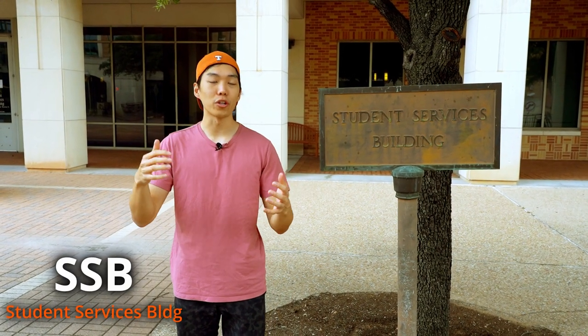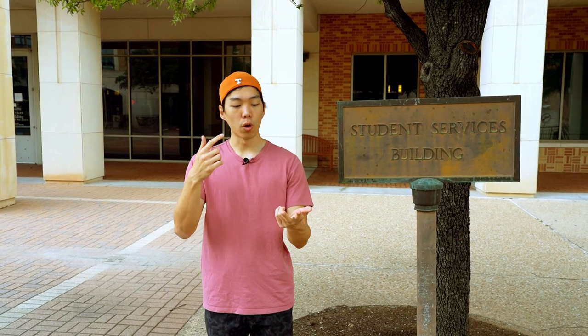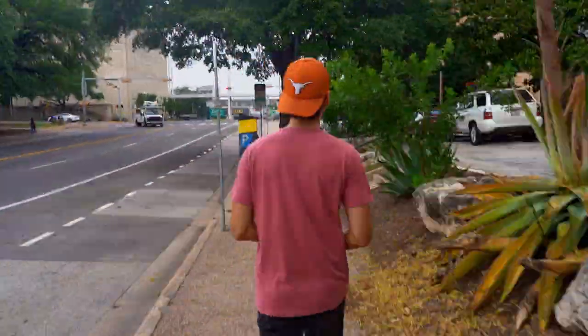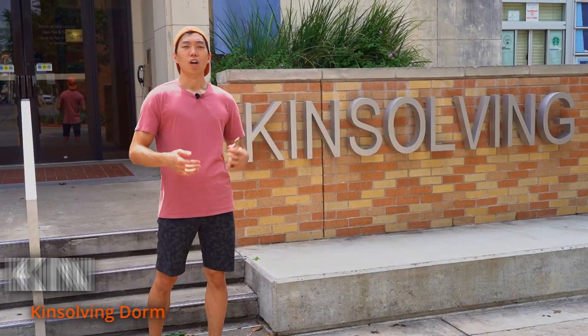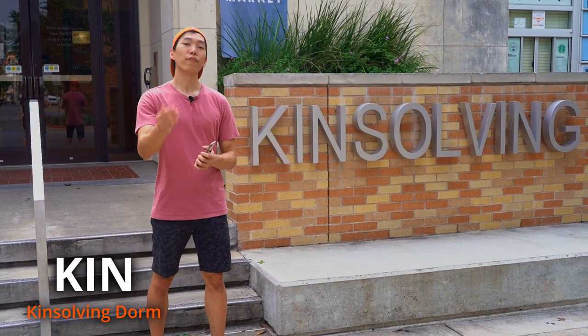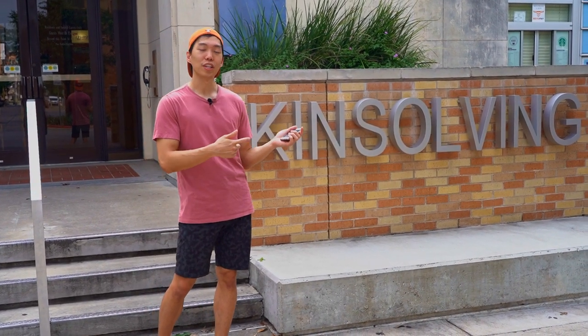All right, so here we're at the Student Services Building. It's one of the buildings here in North Campus. If you're here, you might be looking for a nurse or you might be shopping at the on-campus pharmacy. When I was here, I did some technical CS interviews, got PT for my ankle, got a flu vaccine, and even studied here. Over at Kinsolving, it's an all-girls dorm, but they have a buffet that's open to all students, which I personally like a little bit better than the one in Jester.